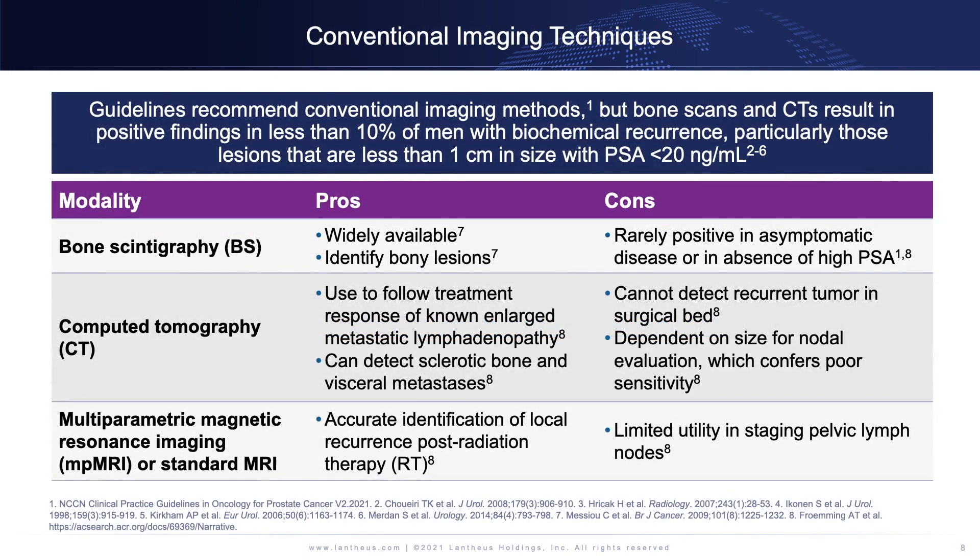To kick things off, I'm going to be speaking about next-generation imaging in prostate cancer. Conventional imaging is defined as bone scan and CT.